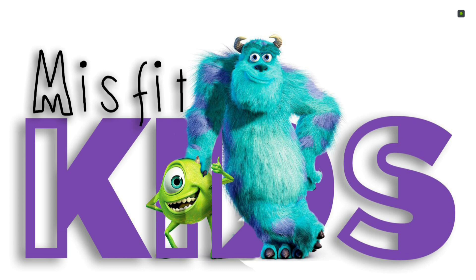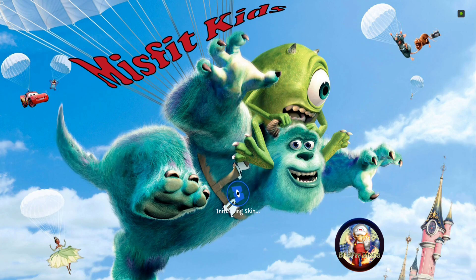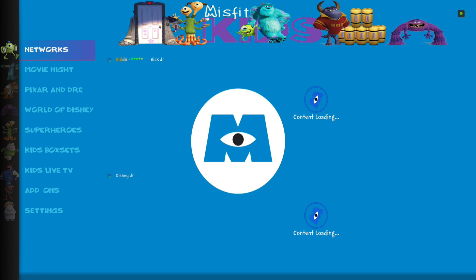Force close Kodi, open it back up — there it is. Of course, just like any build, give it a few minutes once you install it to let all the skin settings take effect and let all your widgets load up, and then it'll be good to go.